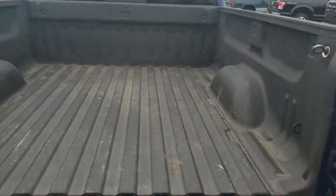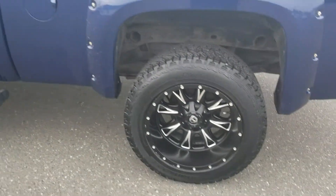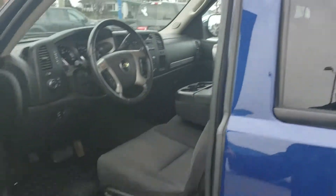There's a spray-in bed liner to help keep the box safe. The wheels are all in great shape, and you have the nice chrome rain guards.